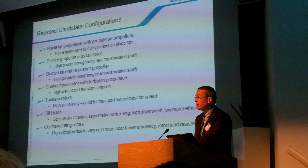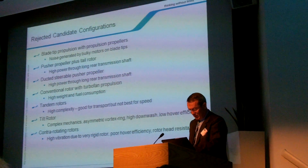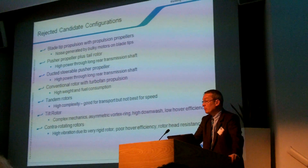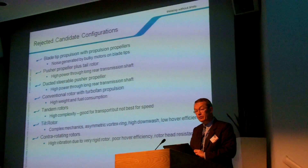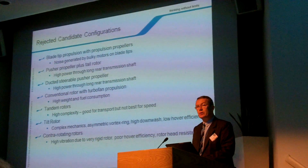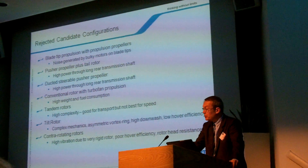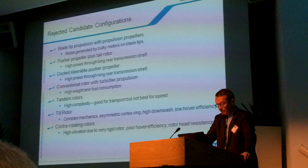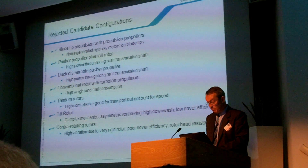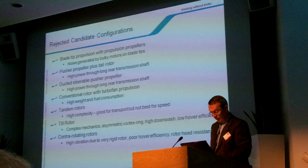Tandem rotors are indeed an excellent solution for heavy transport — Boeing has demonstrated that quite successfully — but this does not represent the best solution for cost-effective high speed. Eurocopter has continued over the past 20 years to study and test tilt rotor configurations, but the high complexity and poor market acceptance due to high costs have meant that we still keep it on the back burner. The contra-rotating main rotor has major disadvantages due to high vibration levels from the very rigid rotors and poor performance in hover. The high drag of the main rotor heads will also undoubtedly require special measures if cruise efficiency is to be ensured.